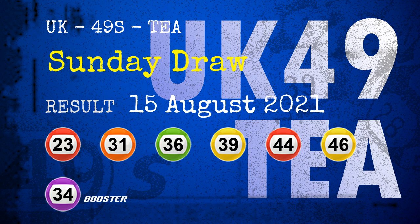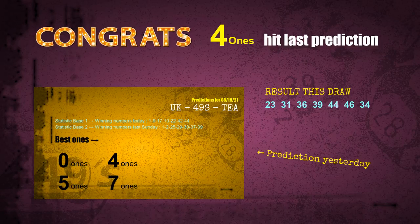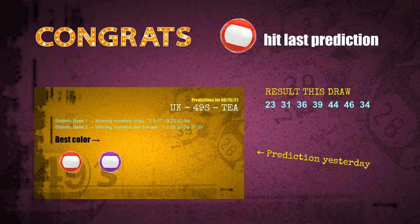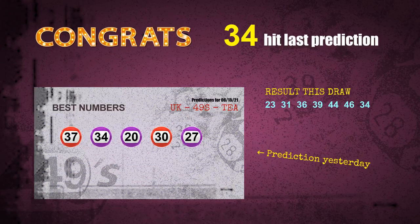Congratulations to friends who bet on four ones, number 36, number 34, and red balls and purple balls. Four ones are hit, red balls are hit, purple balls are hit, number 36 is hit, number 34 is hit. Congrats to all winners. We will tell you how to find out winning numbers of the next draw step by step.